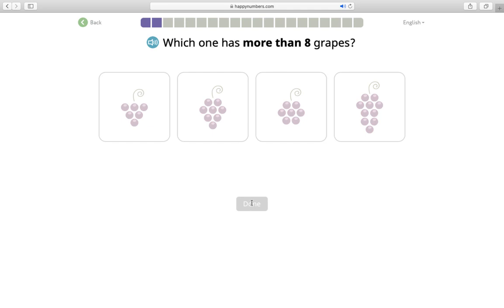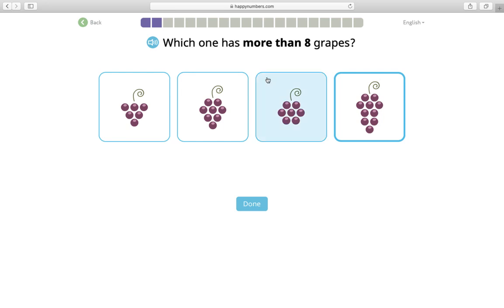Which one has more than eight grapes? More than eight is a number higher than eight. Here I see three plus two more is five, six — that's not more than eight. Here I see five, six, seven — that's not more than eight. I see three and three more is six, and one more is seven. And then here I see two and three is five, six, seven, eight, nine, ten. Ten is more than eight, so I'll click that one.